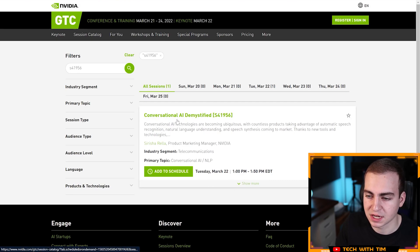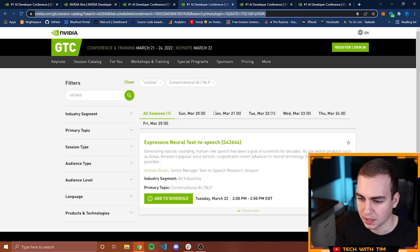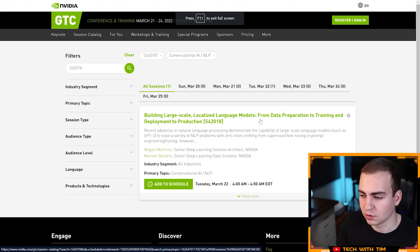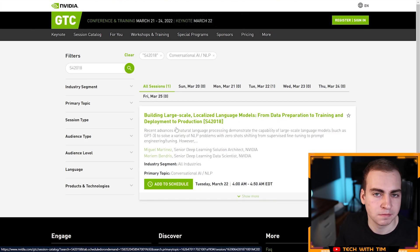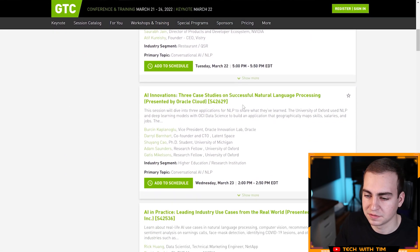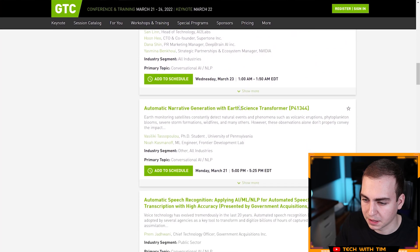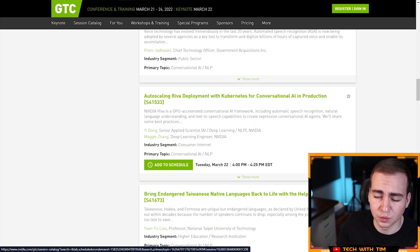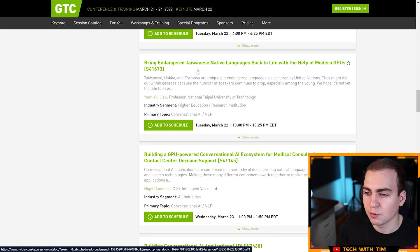Here are a few interesting sessions in the conversational AI and NLP field. On March 22nd there's 'Conversational AI Demystified,' and another one on 'Expressive Neural Text to Speech.' There's also 'Building Large-Scale Localized Language Models from Data Preparation to Training and Deployment to Production.' Scrolling through the full list, you can see very specific topics like automatic narrative generation with an Earth Science Transformer, and even a session using Riva to bring endangered Taiwanese native languages back to life with the help of modern GPUs — there's really something for everyone.